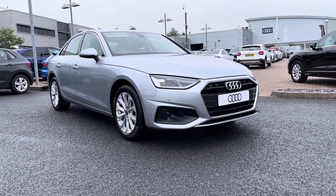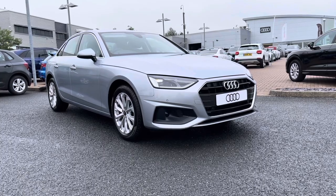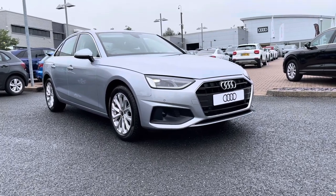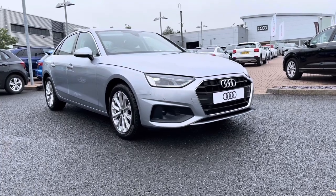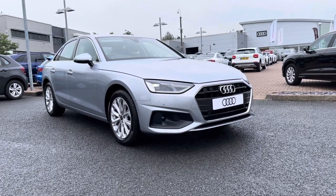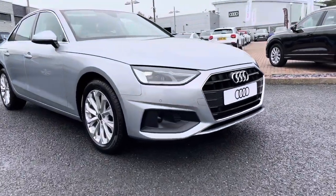Hi and welcome to Stafford Audi. This is a brand new Audi A4 2.0 TDI which we now have in stock. As this is a brand new car, it does come with 3 years warranty and also 3 years roadside assistance. If you would like any more information, please do give one of our sales team a quick call on 01785 899 424.